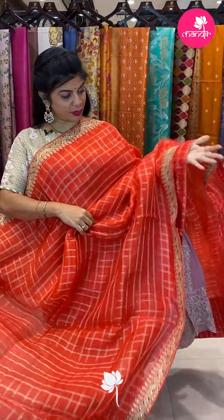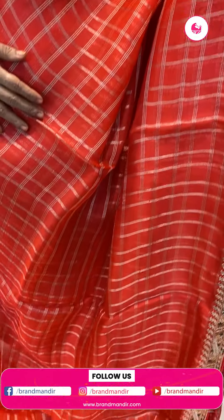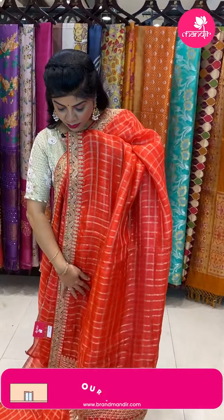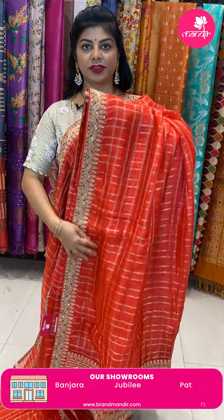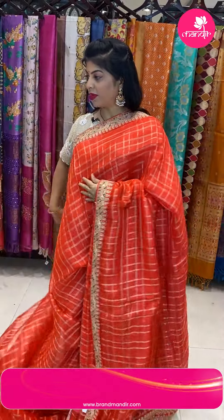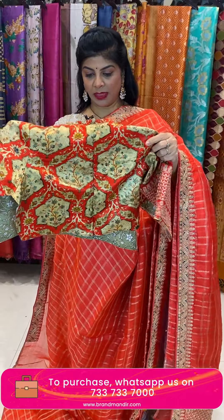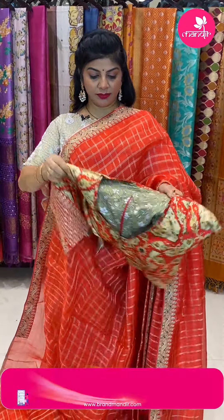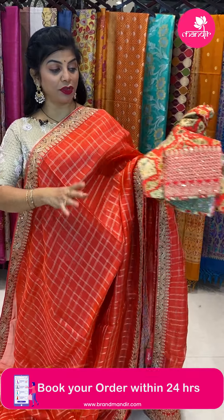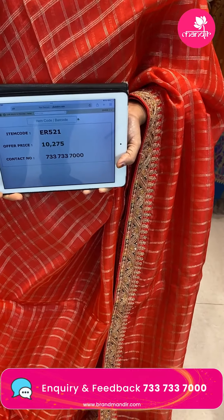Next saree — organza in bright orangeish-red color with all-over body zari checks. Attached work border. Full work pallu with attached work borders and sequins zari work. Ready-made semi-stitched satin silk blouse with nice frills and hans ki work — just needs alteration per your measurements. Pricing 10,275. Code ER521.